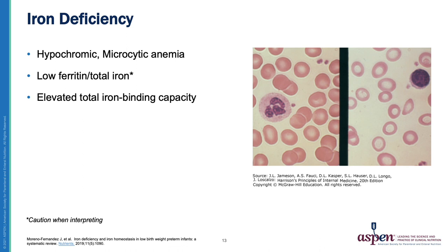The classic picture of iron deficiency anemia is a hypochromic microcytic anemia. You can also see low ferritin and low total iron stores, though caution is needed when interpreting them because they are influenced by inflammation. You will also see an elevated total iron binding capacity.